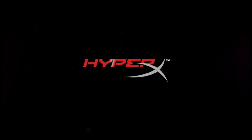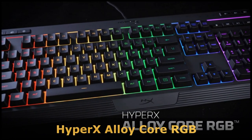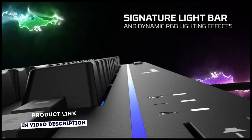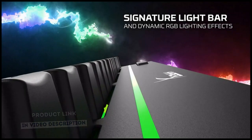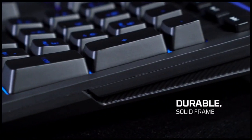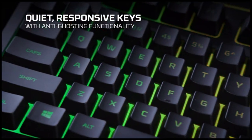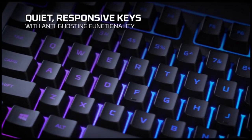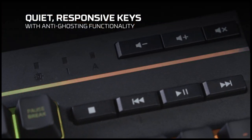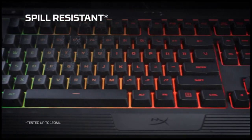The HyperX Alloy Core RGB is a membrane gaming keyboard, featuring HyperX's signature radiant light bar and smooth, dynamic RGB lighting effects. It's ideal for gamers looking to enhance their keyboard style and performance without breaking the bank. Crafted with a durable, reinforced plastic frame, the Alloy Core RGB was constructed for stability and reliability for gamers who want a keyboard that will last. It's spill-resistant, so beverage accidents won't put an end to your game.